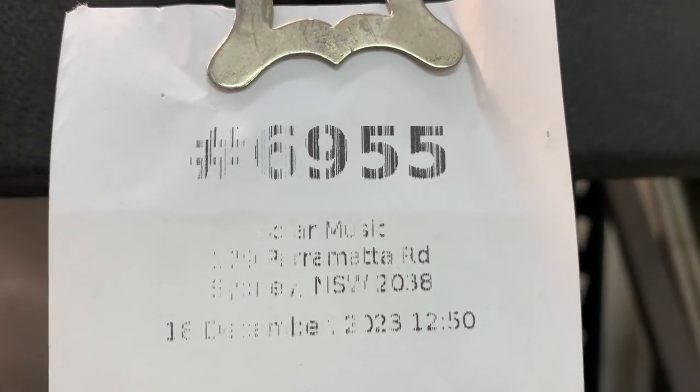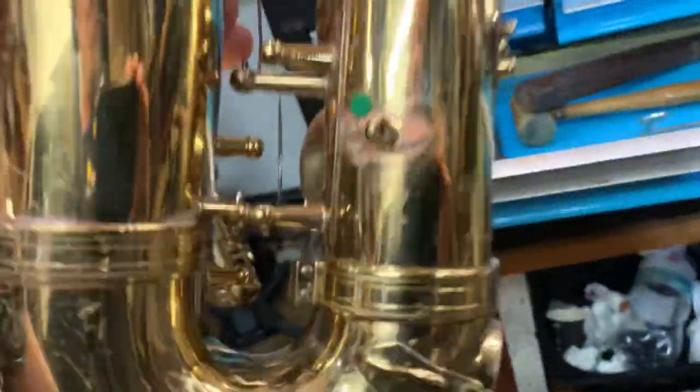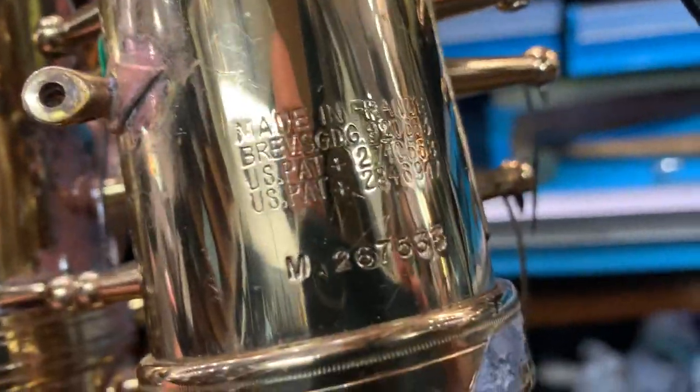Ticket 6955. It's the Mark 7, as you can see, and serial number is M267533.